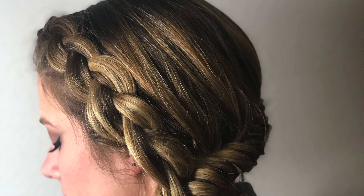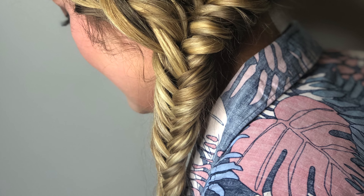Coming in at number three is a fishtail braid — show off your inner mermaid with this trendy look. For number two, we have one of our Jovi collection styles recently featured in Italia. This sleek bobby pin style is perfect for any chic, elegant bride.